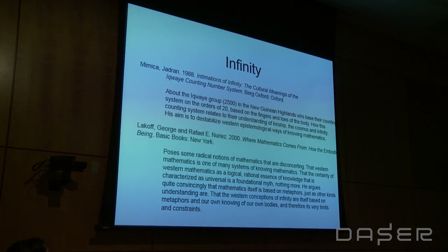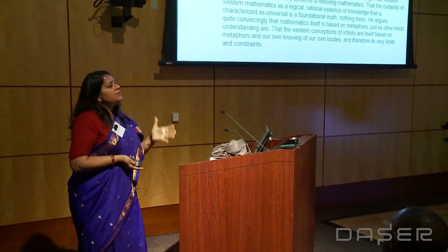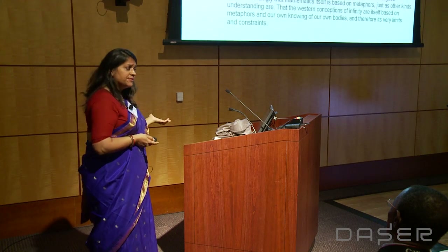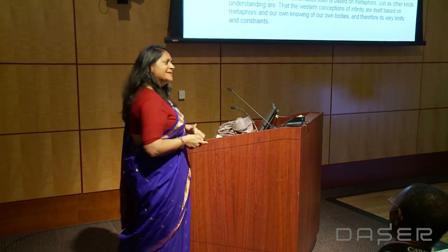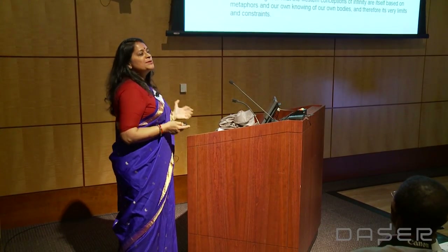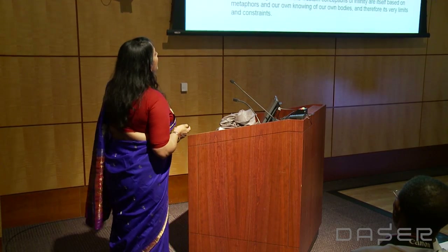Another book that really helped me is George Lakoff and Rafael Nunez's book Where Mathematics Comes From. He talks about the body being essential as a metaphoric way of understanding mathematics. He lives down the street in Berkeley, so I could ask him questions — he loaned me his book, made me tea, and we spent two and a half hours discussing mathematics of infinity in the kolam and how he was reading it.